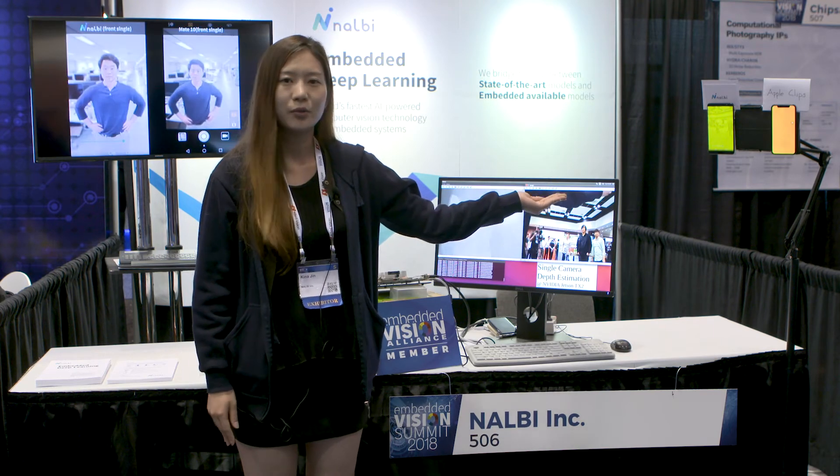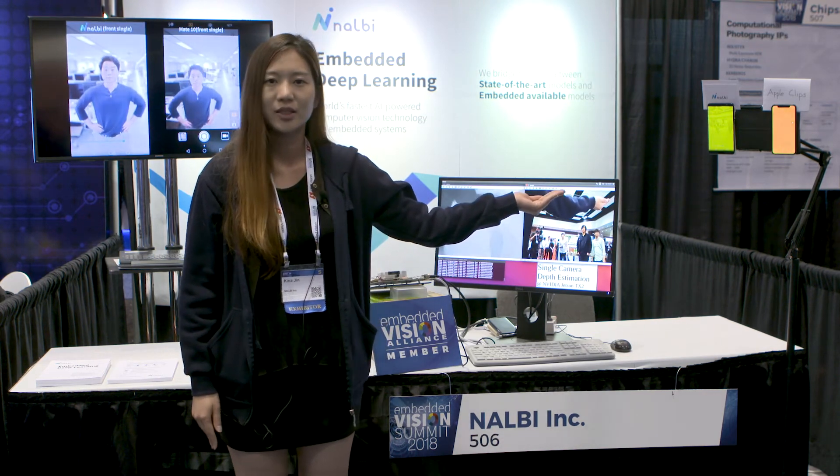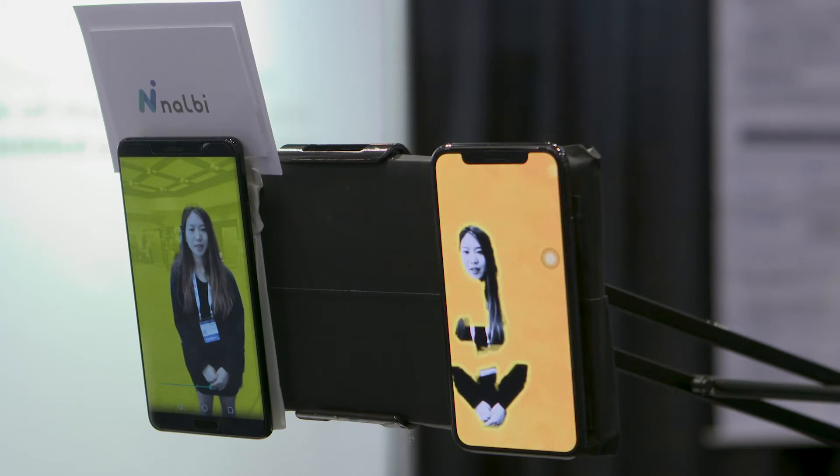Here's our real-time human segmentation deep learning solution running on ARM-based mobile devices. It runs real-time on device and shows great accuracy. The right one is another solution using depth components from iPhone X. As you can see, our solution shows much more accuracy compared to other solutions.